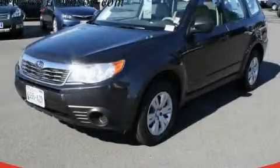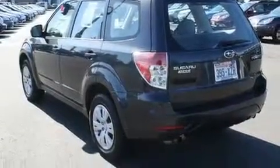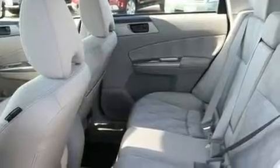This is a 2009 Subaru Forester — safety, space, and comfort. Its top features include fold-down rear seats, cruise control, a rear window defroster, an MP3-ready stereo system, and a traction control system.